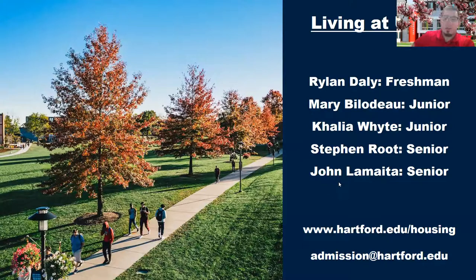Kaylee, what are some of the campus activities for freshmen in addition to clubs and organizations on campus?